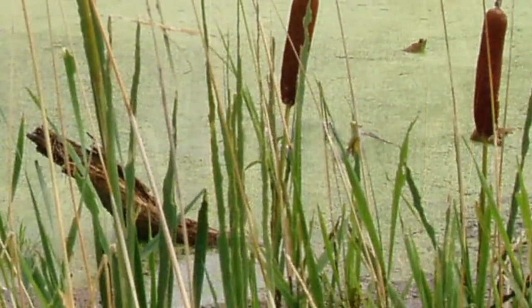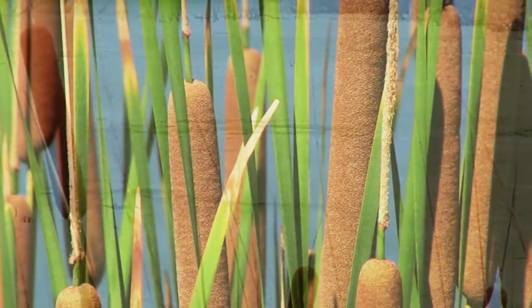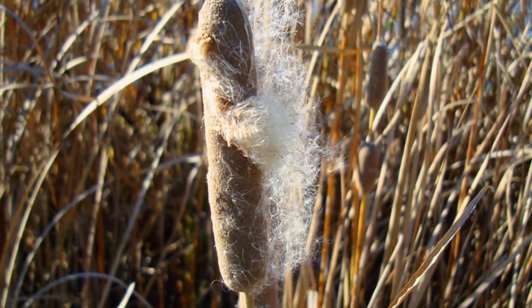They're commonly found in freshwater wetlands and the stalks are edible and taste similar to corn. Cattails are fairly easy to recognize with the brown cigar-shaped head. Most of the cattail is edible, but you normally want to choose younger stalks and eat the bottom where it's white.